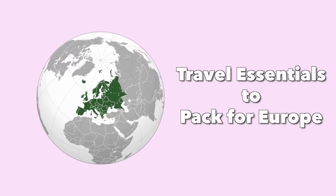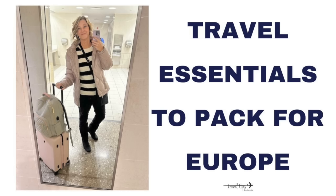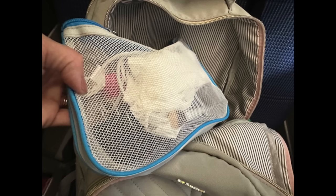Hey there, here are the travel essential must-haves that I packed in only a carry-on bag for Europe this year. The first travel essential is for your flight to Europe — I packed a bag specifically for the long flight over, and here's what I included.